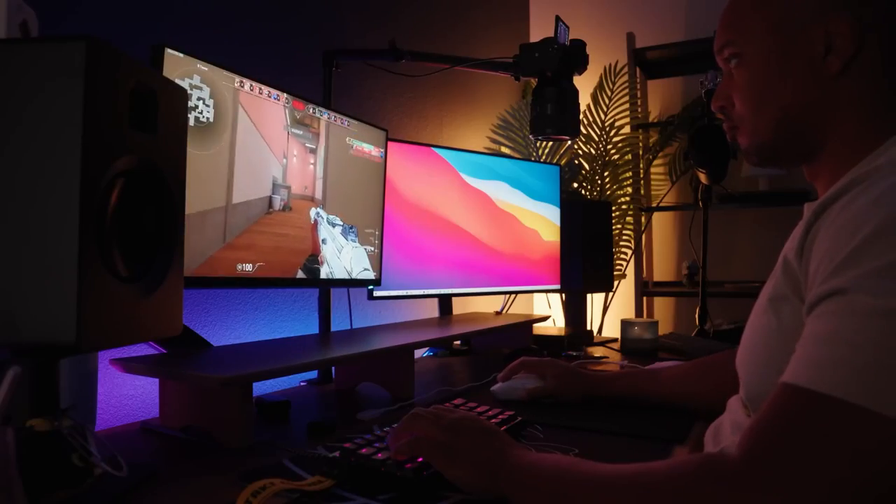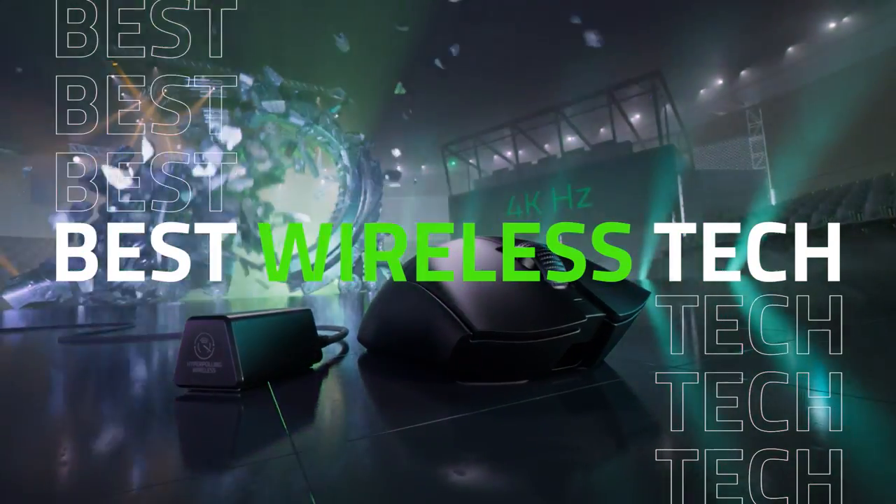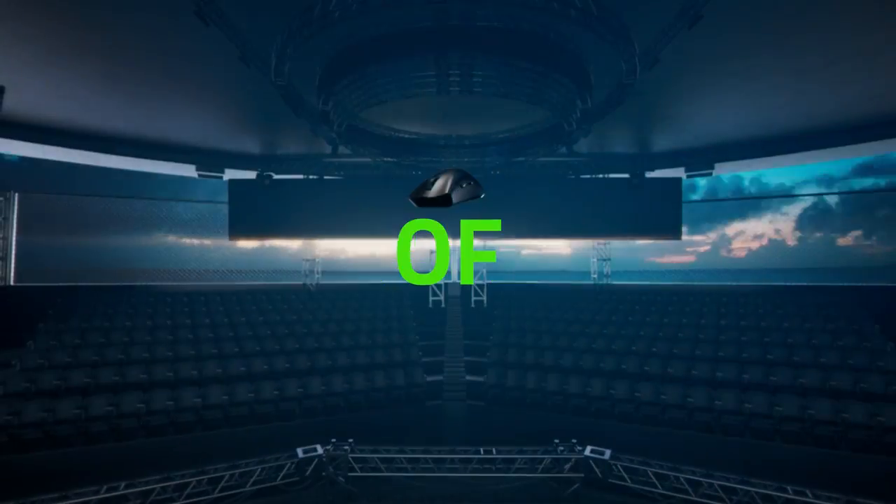The sensor hasn't let me down in all my time with it. It's really the best wireless tech that is out right now. Razer is really pushing the industry forward in terms of wireless tech. The DeathAdder V3 Pro is definitely going to be getting the seal of approval.